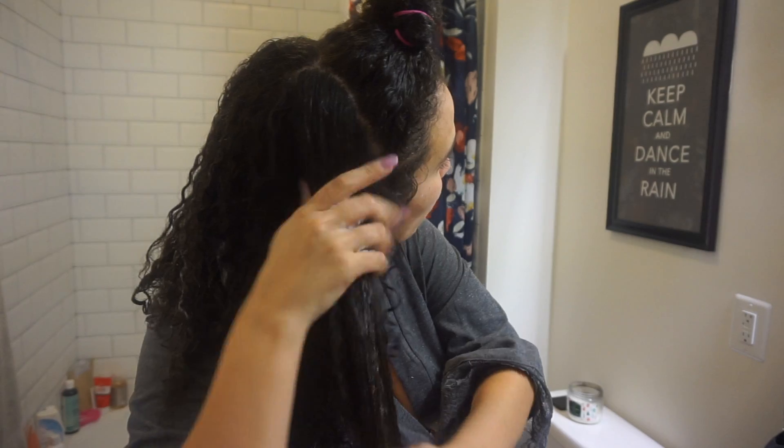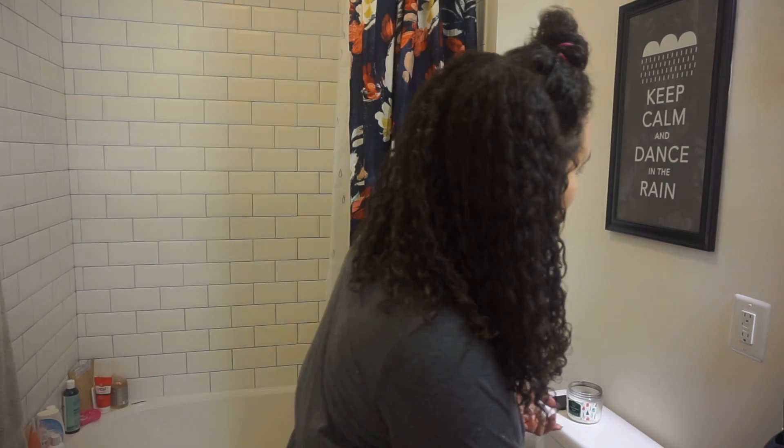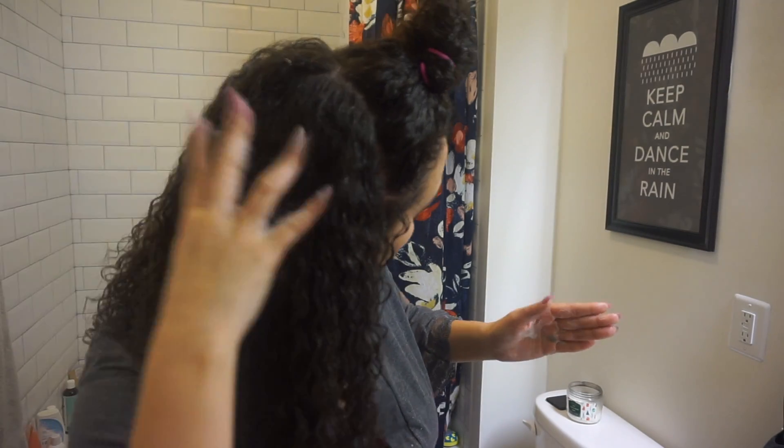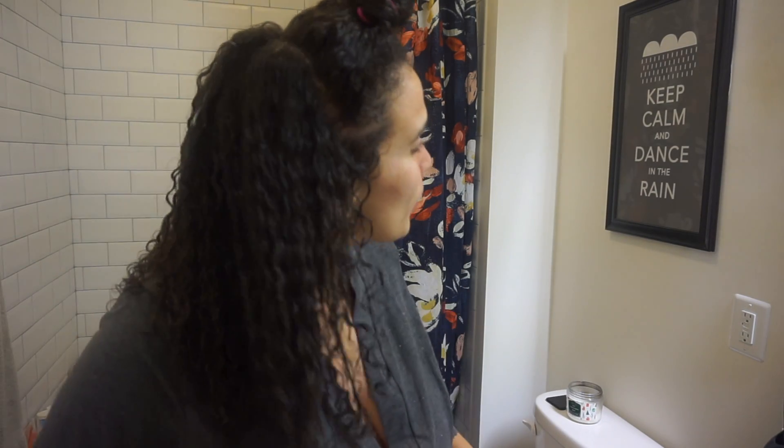I don't shampoo my hair all the time. What I do is co-wash, and when I notice a lot of buildup I'll use a clarifying shampoo. I think co-washing is the best thing for anybody's curly hair. Honestly though, I'm so lazy about washing my hair — I'm notorious for doing top buns all the time, which is bad because at the end of the day I end up with so many knots.